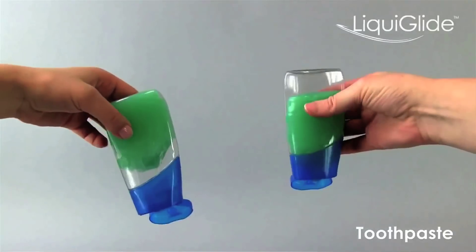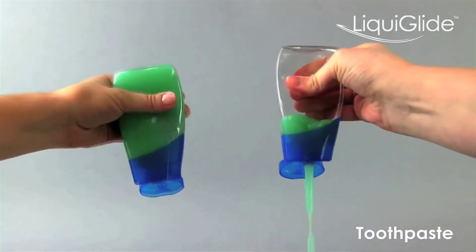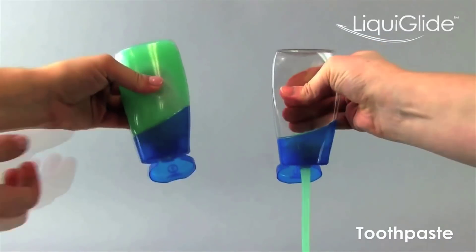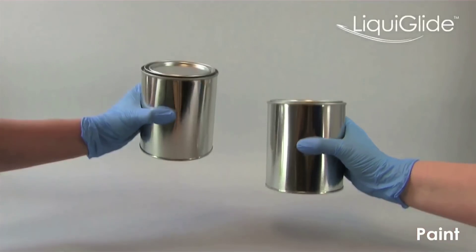So there's a huge cost associated with waste and dispensing. What Liquiglide enables is complete dispensing of the product — that means you are not wasting product, which typically is around 5 to 20 percent.